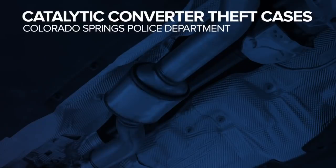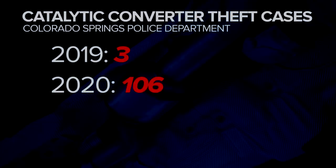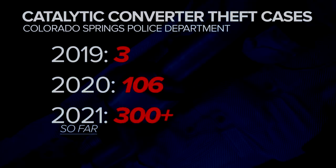The crime stats show the exponential increase in catalytic converter theft investigations for CSPD. Back in 2019, there were just three. In 2020, it jumped to 106. And this year, investigators say there are now more than 300 cases so far.